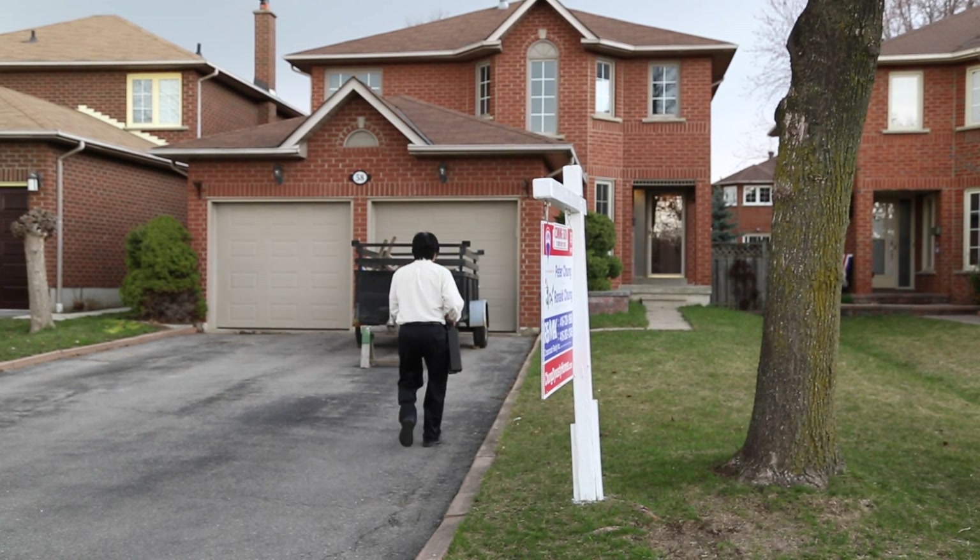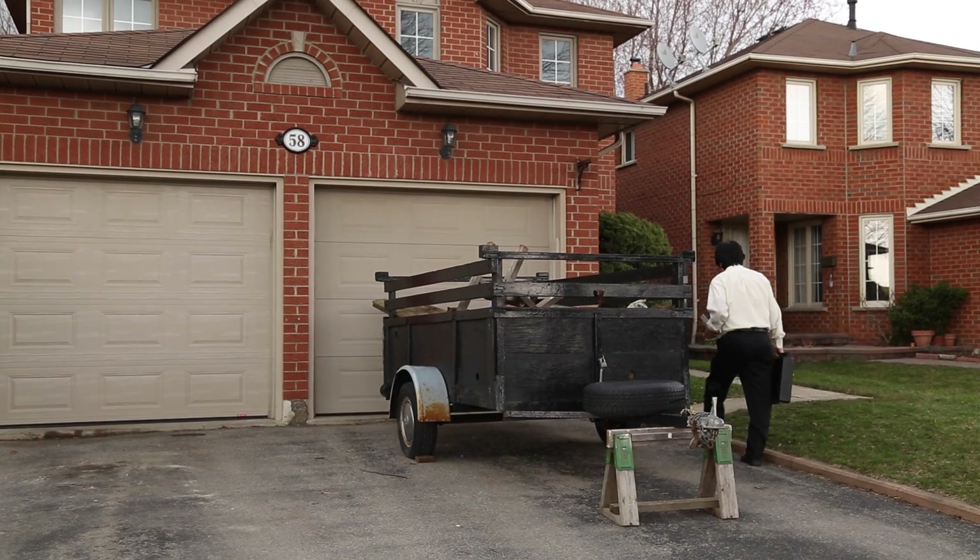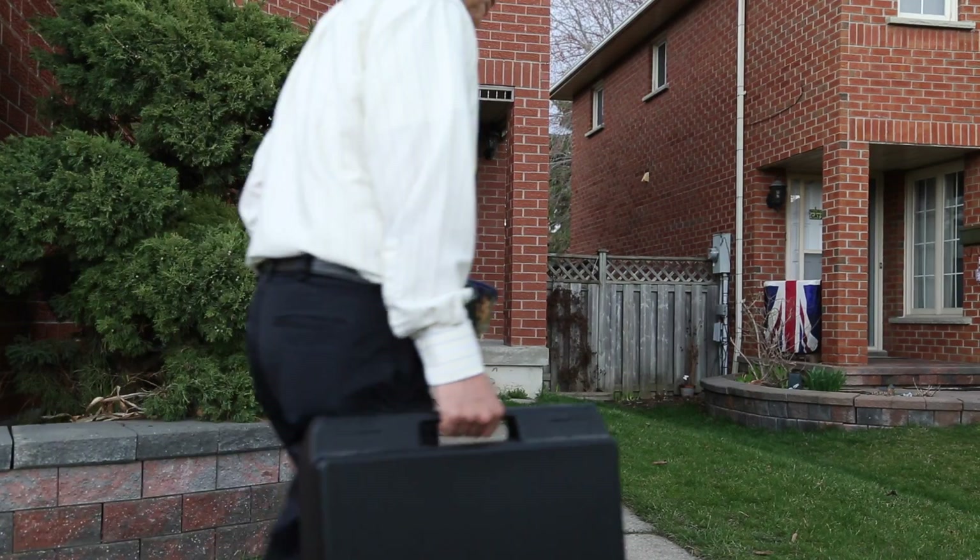58 Winfield is a lovely detached four-bedroom home on a street with trails and nearby parks. It is a great home for any family.